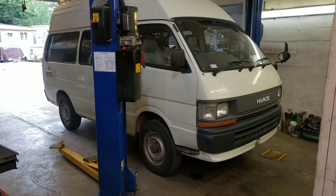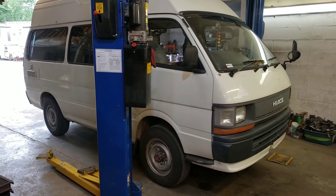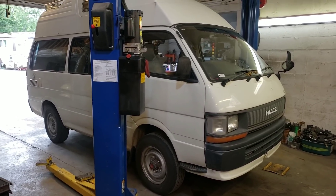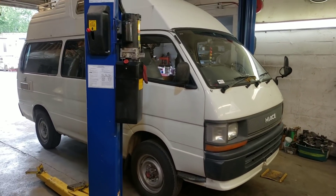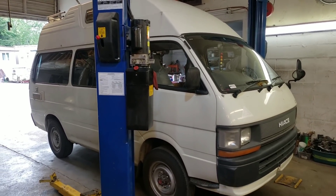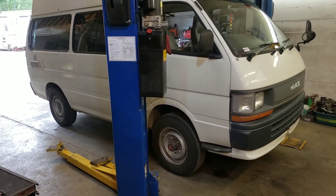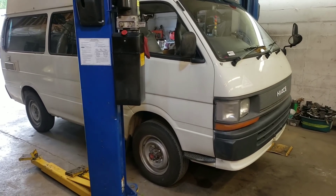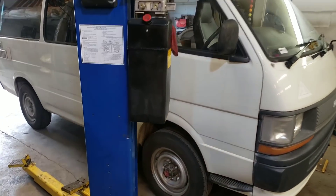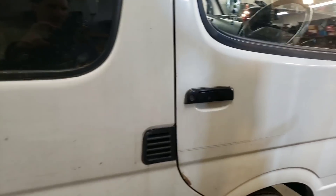All right, so today we are working on something totally different. This is a 1991 Toyota Hi-Ace van. It's diesel, five-speed, and a high-top outfitted for camping. I did a video recently on this van — we did some tune-up stuff and service work — and the customer liked my service so much she brought it back for some more work, something I'm not used to working on, and I'll get to that in just a minute.